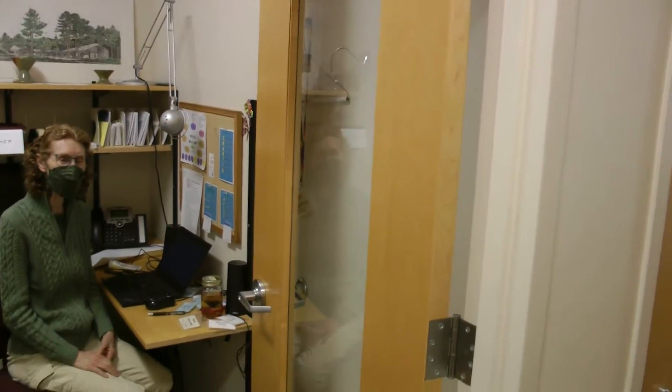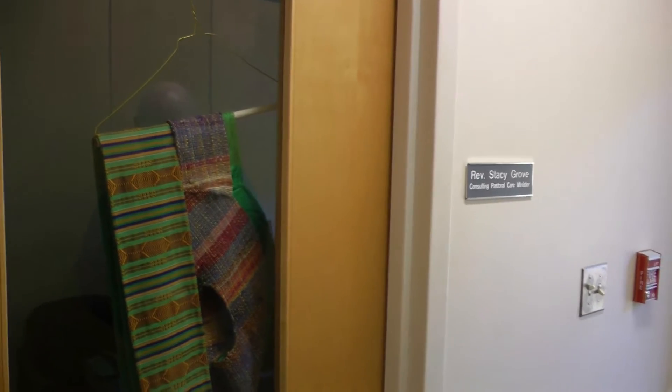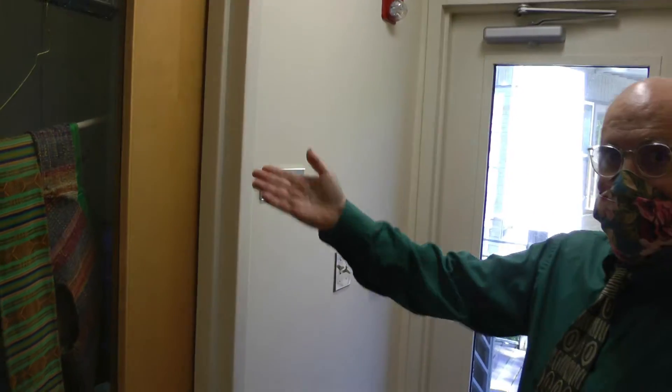This is Alice Alexander, who is our director of membership development. Those of you taking the Inquiries class probably recognize Alice, because she's very involved in that program. Here's her office, which I always describe as being very slightly bigger than a shoebox — but actually it looks rather spacious. This is the office of Reverend Grove, who is a consulting pastoral care minister. She's not here today, but this is where she works.